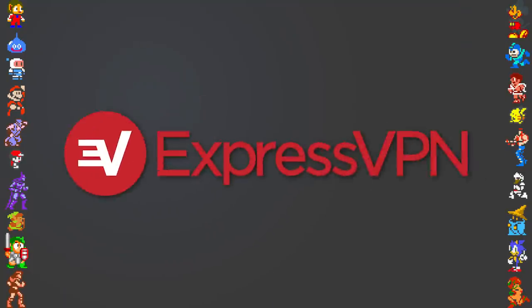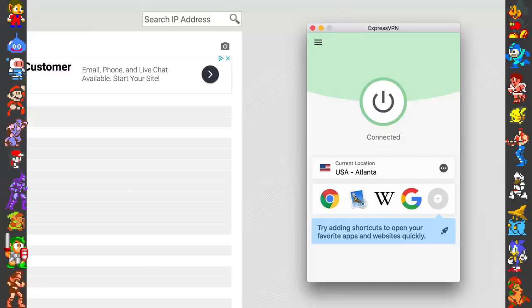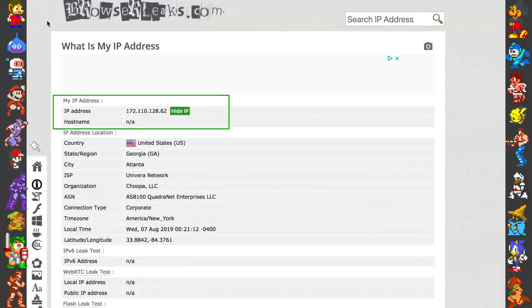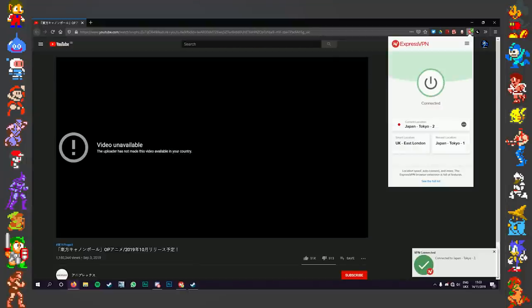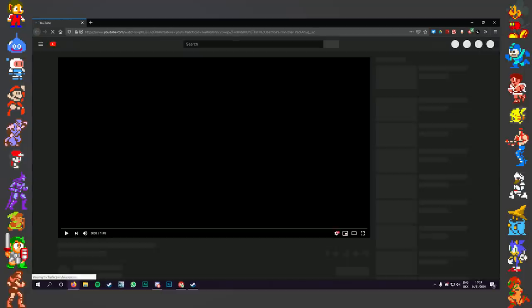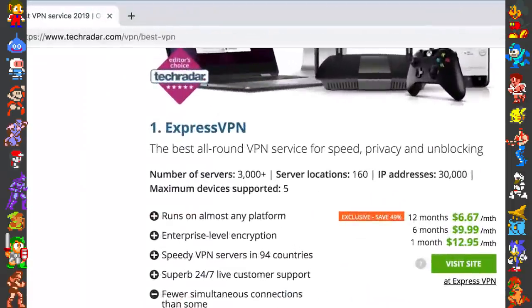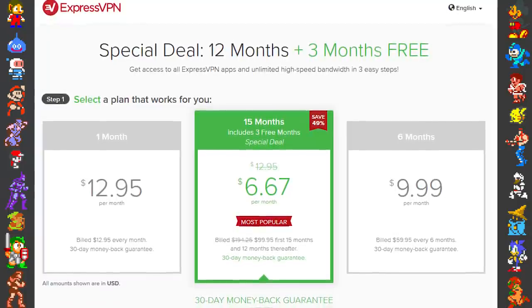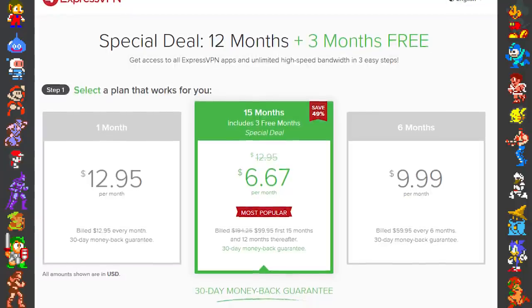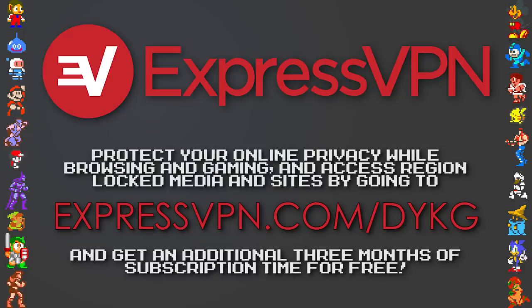Before we get to the trivia, we'd like to talk about today's sponsor. Using the internet without an encrypted connection lets the world see everything you do, including hackers and companies wanting to sell your information. With ExpressVPN, you can browse the net safely with an encrypted connection that keeps your data secure. ExpressVPN also masks your IP address, granting access to geo-restricted content. Services like Netflix have different shows for every country, so changing your region with a VPN unlocks more shows. This also works for geo-restricted servers, so you can download games restricted in your region. ExpressVPN connects with one click, never logging your activity. It's the fastest VPN we've tried, rated the best VPN by TechRadar and CNET. There's an app for all your devices, even your router, which protects every device on your network. ExpressVPN is less than $7 a month and has a 30-day money-back guarantee. Take back your internet privacy today — get three months of ExpressVPN for free by clicking the link in the description or going to expressvpn.com/dykg.